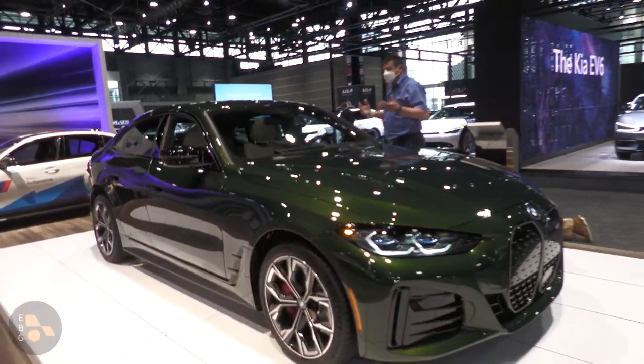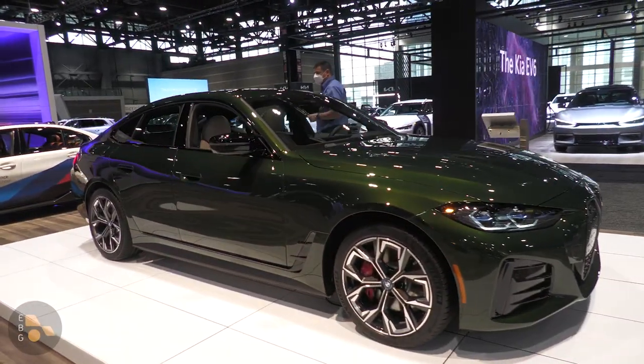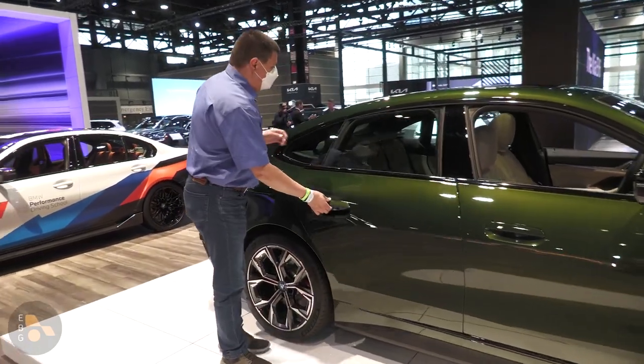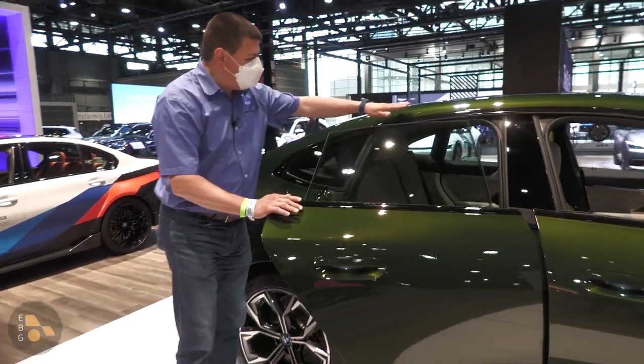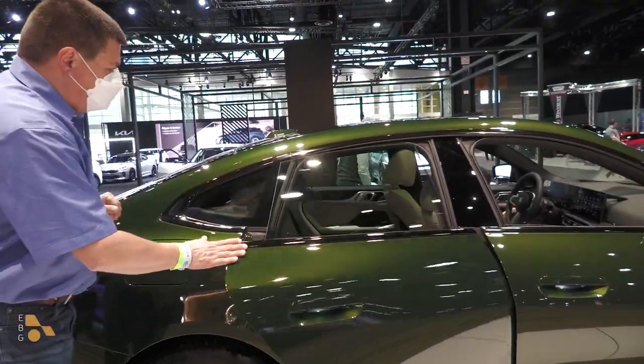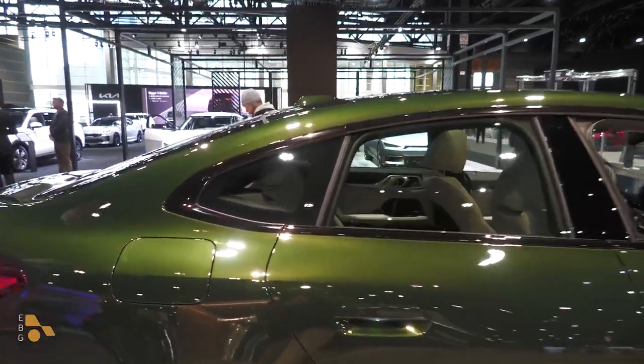Visually, this looks an awful lot like the 3 Series and again the 4 Series. I'm saying both 3 Series and 4 Series because obviously this is a four-door vehicle, but like the 4 Series, this has a bit more of a sportback or coupe-like roof and, of course, frameless windows right there on the doors all the way around.